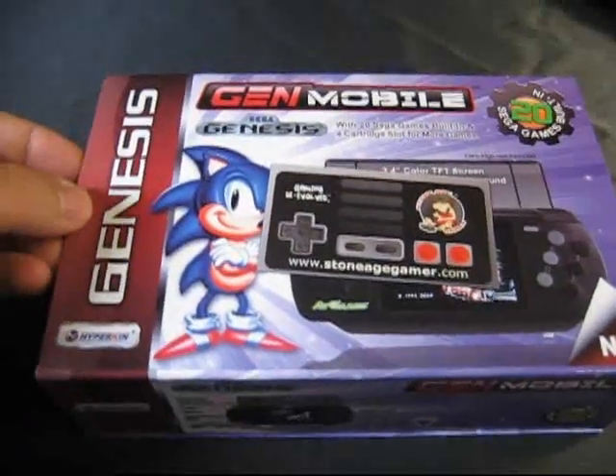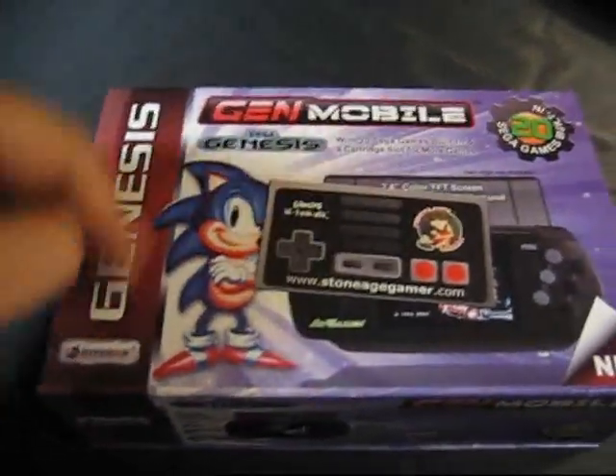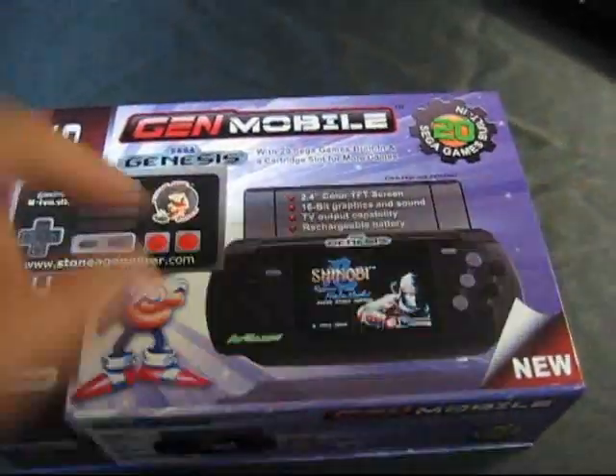I just picked myself up one of these Hyperkin GenMobiles. This is a portable Sega Genesis.